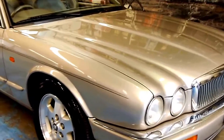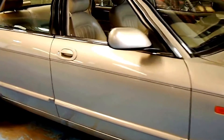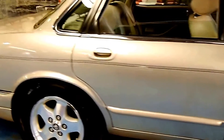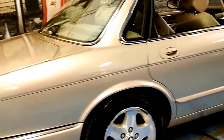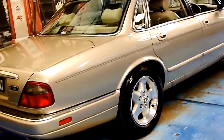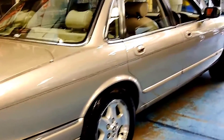Welcome to the Old Timer Centre. My name is Philip Tarrant, and today we have for you a 1997 Jaguar XJ6 — the last of the X300 series. It's got the 3.2 litre six-cylinder engine, and this car is in amazing condition.